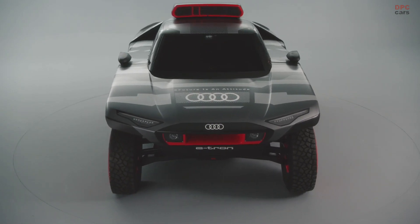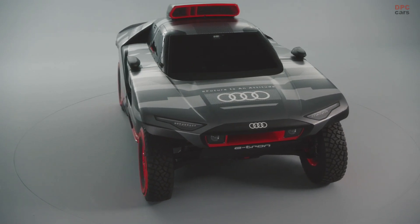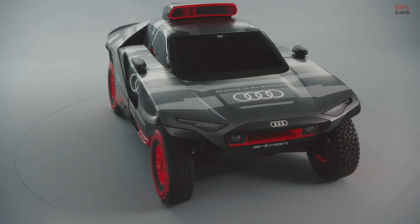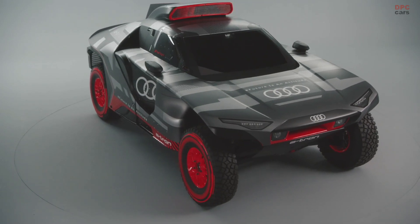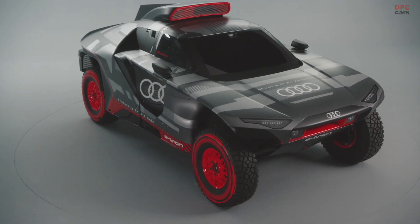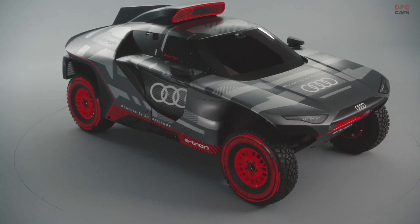Making things possible that many think are impossible — that's what progress means to me, and our customers once again will benefit from what we'll be learning with this project. The future of mobility is electric. Audi was one of the first car manufacturers to compete in Formula E.